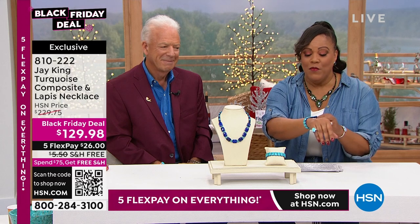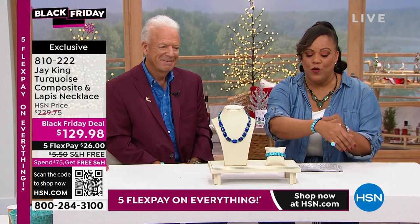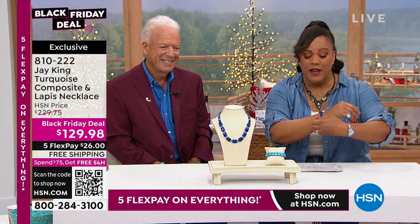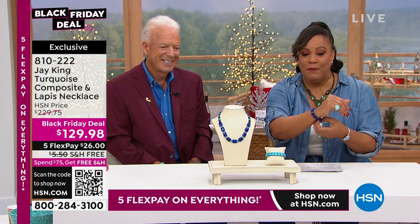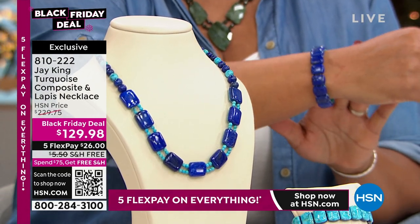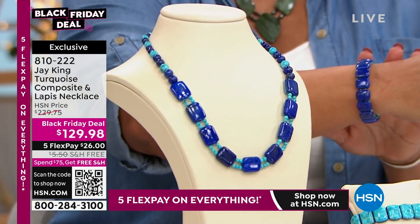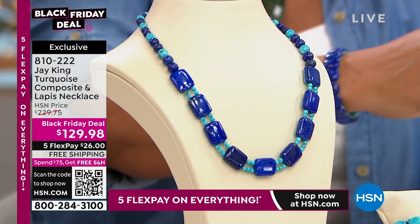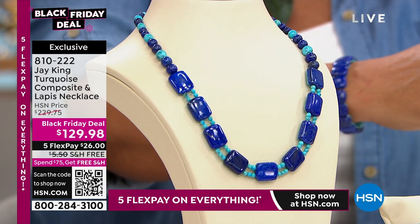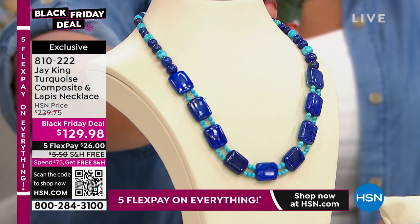This next piece is reversible. This bracelet was a today's special — on one side you can wear beautiful turquoise, or flip it over to the lapis side to get two looks in one. We're going to start with the necklace — it is a Black Friday deal for $129. That's like $100 off. It's absolutely bonkers — $100 off the necklace, $50 off the bracelet.